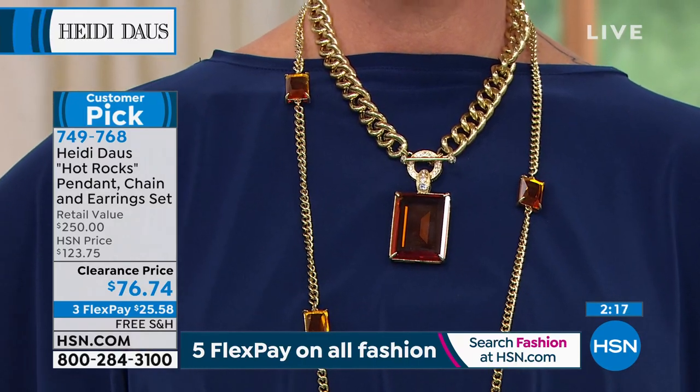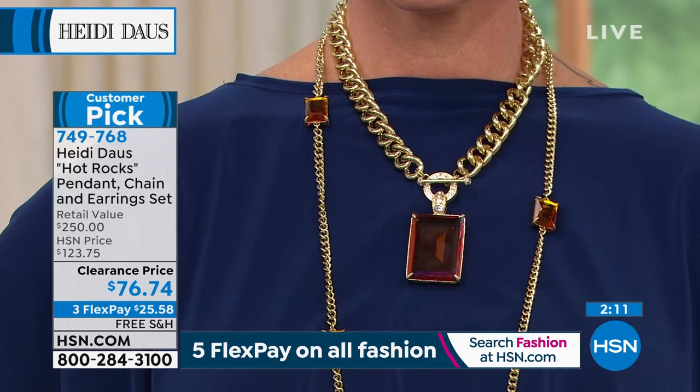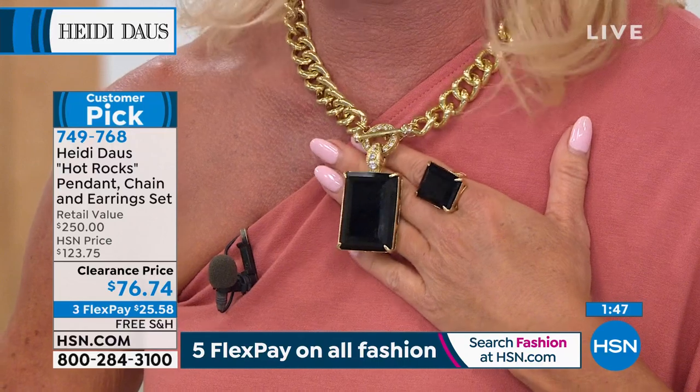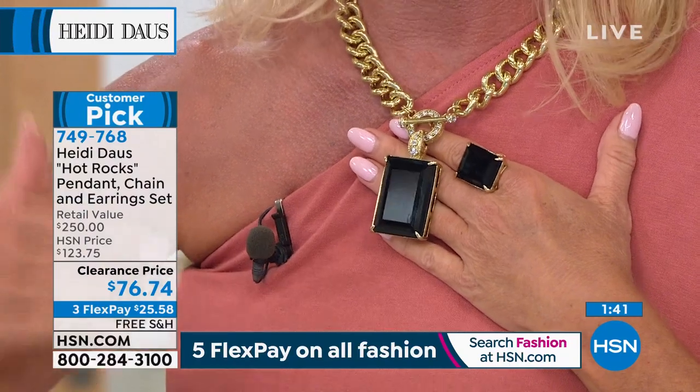I mean, there is that fabulous topaz — I don't know which one I love the most. The great thing is you don't have to choose. We have a clock up on the screen. When you shop with any major credit card, debit card, Apple Pay, or bill pay — here's the beauty with FlexPay. We're welcoming brand new first-time Heidi shoppers. You couldn't be shopping at a better time. As soon as you place your order, it'll be under $26 and we will ship it right to you.